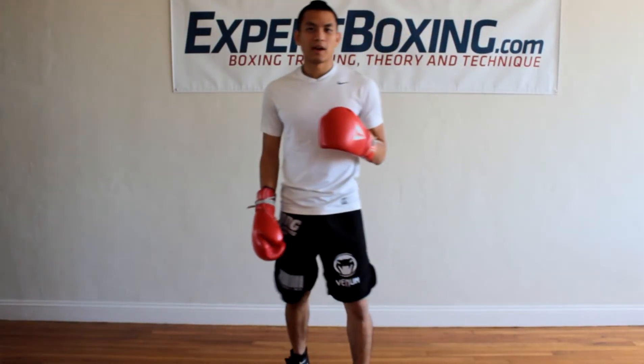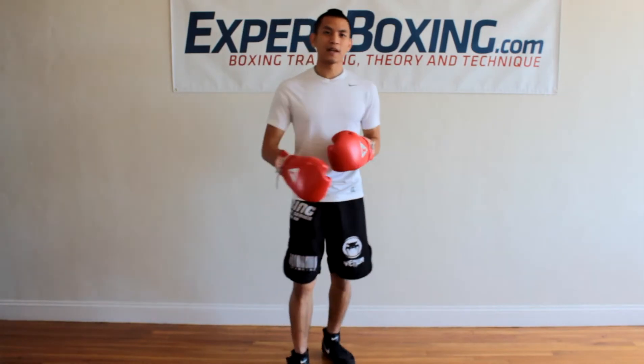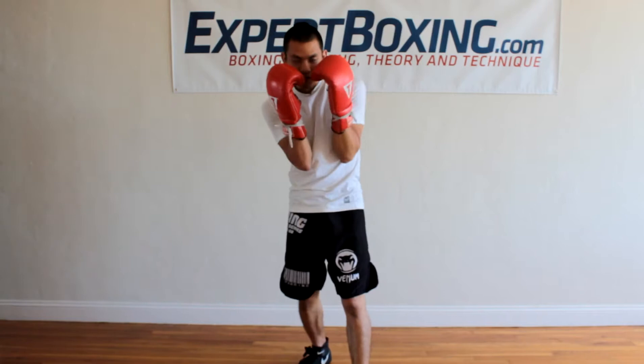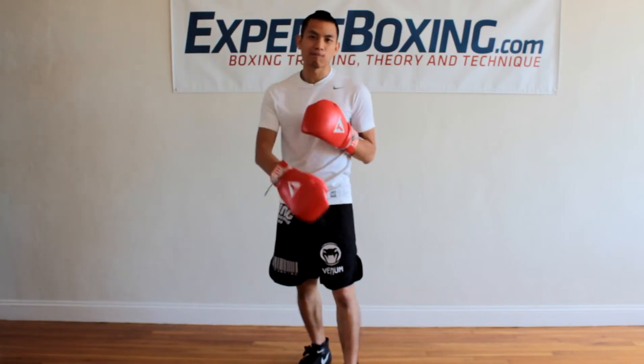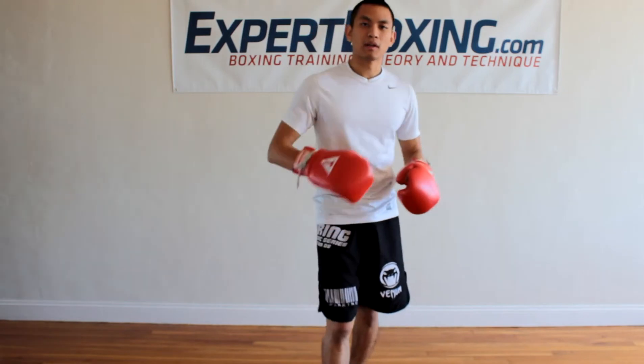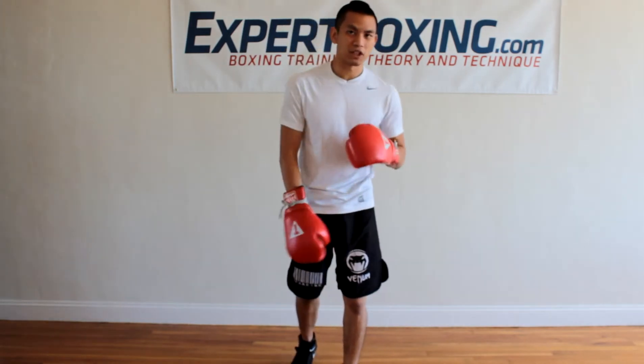I'm Jordan from Expert Boxing. Right now I'm going to talk about how to retreat. This is an important skill for beginners because beginners are usually getting beat up — on the defensive side, getting beat up by bigger opponents or more skilled opponents. And this is how you retreat and defend yourself effectively and efficiently.